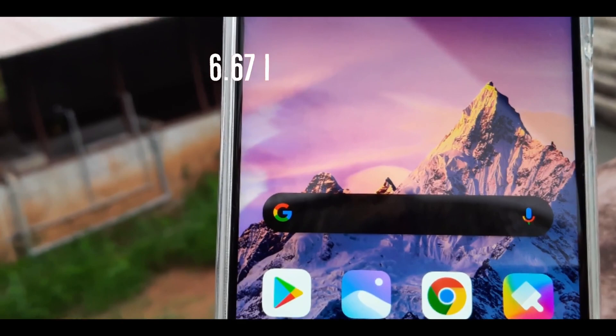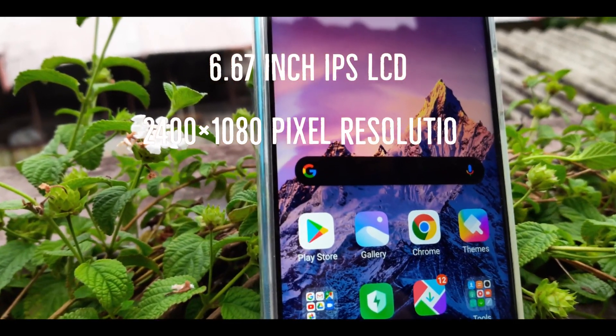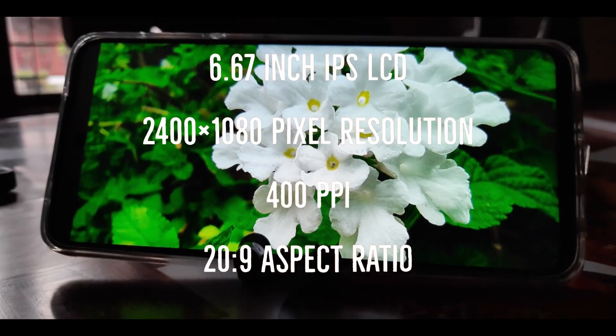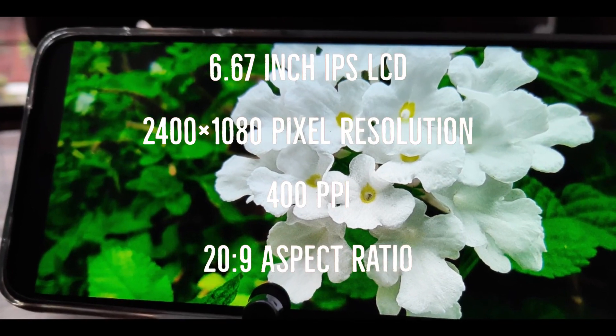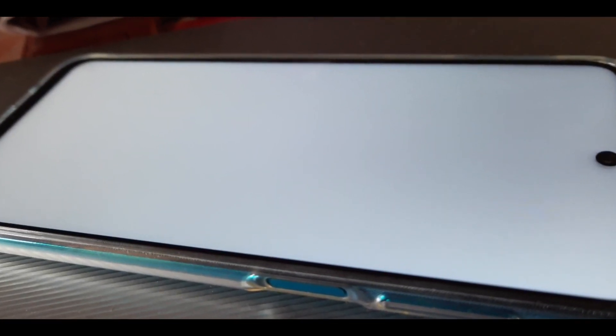So first of all, let's talk about the display of Redmi Note 9 Pro or Note 9s. The device has a 6.67 inch IPS LCD display with 2400 x 1200 pixel resolution. The pixel density of the phone is around 300ppi and it has a 60Hz refresh rate.